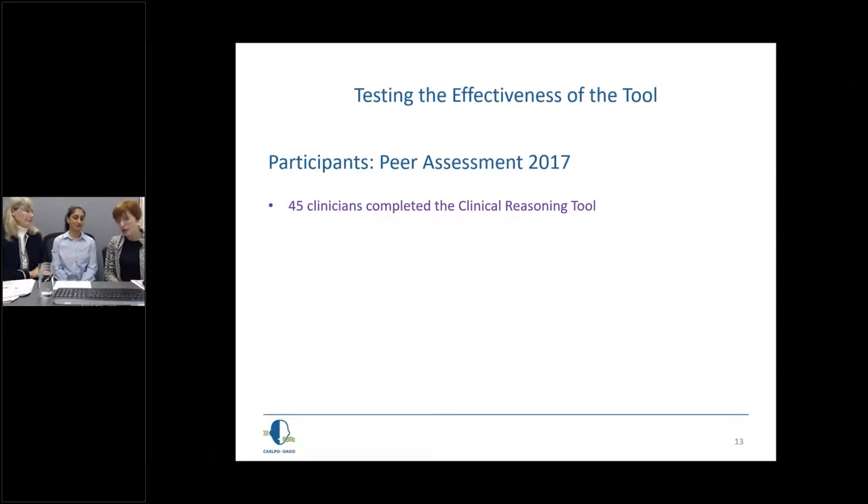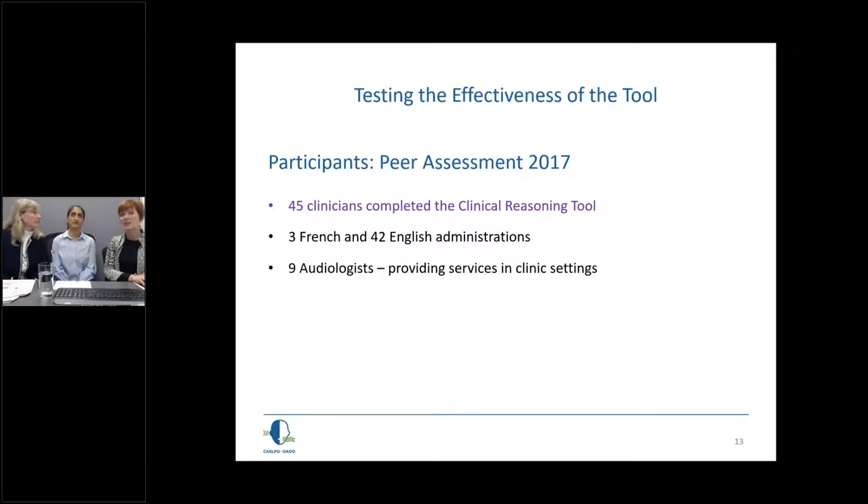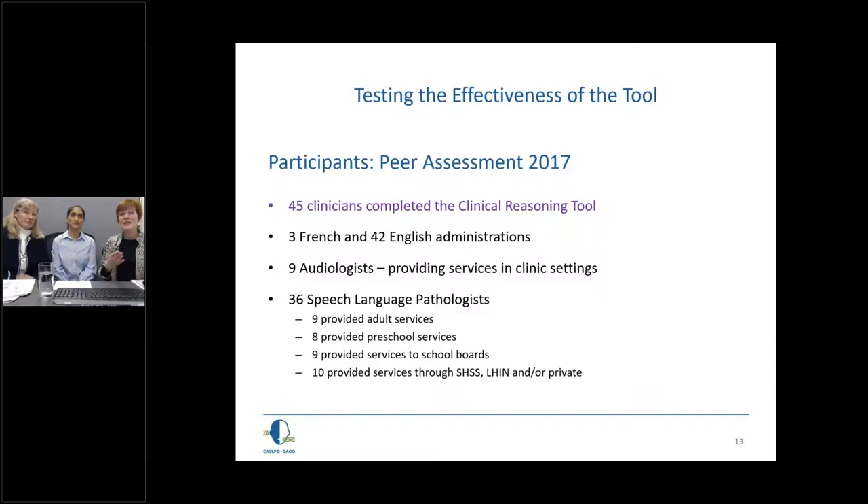We then tested the tool in an authentic situation. We're grateful to the audiologists and speech-language pathologists who participated in the 2017 peer assessment and agreed to be part of this effectiveness testing. We had 45 clinicians complete the clinical reasoning tool — three in French and 42 in English. There were nine audiologists, all providing clinic-based services, and 36 speech-language pathologists providing adult services, preschool services, school board services, and school health support or private services — a real representation of practice.